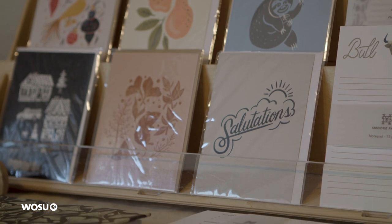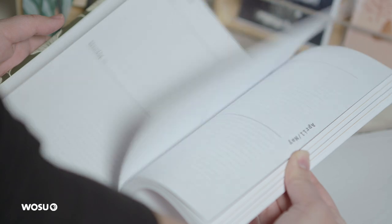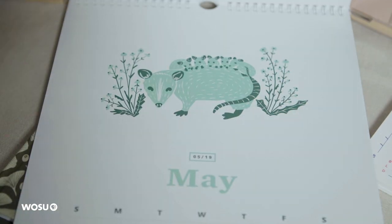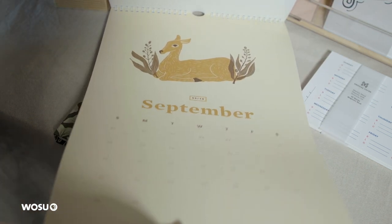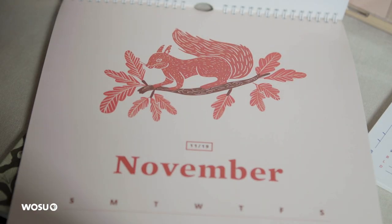It started with cards and then it kind of has snowballed into notepads, notebooks, journals. I did a calendar last year that featured a lot of Ohio wildlife. Nature is something I'm super inspired by. I feel like creative people are always looking at what's around them to inspire them, and I've always loved being near nature.